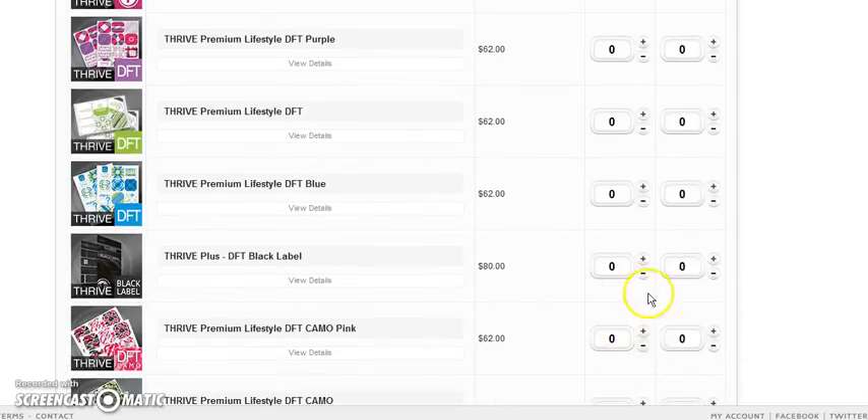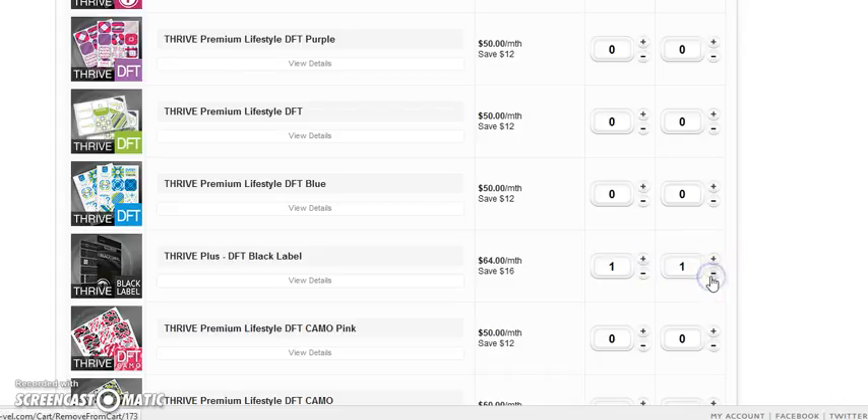Here's our new Black Label — it's $80 if you just order today without clicking auto ship for next month. But by clicking auto ship for next month it locks you in at our special rate of $64. So you're ordering one for today and putting one on auto ship for next month. You can pause, stop, and cancel your order at any time. We're not like other companies that make you wait 30 days before it comes off your account. You can pause — as you can tell this one has been on pause for a week.